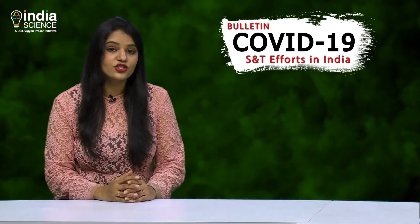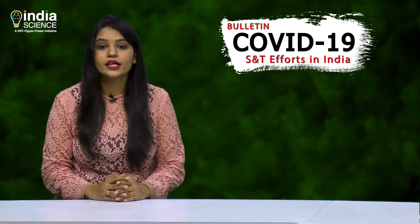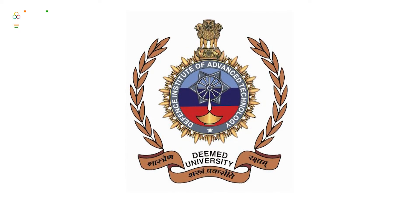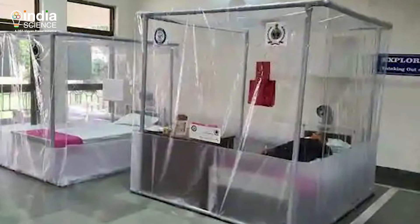Being contagious in nature, coronavirus can easily spread from a patient to medical staff working in COVID wards. To make COVID warriors' duties safer, Pune-based Defence Institute of Advanced Technology, which is under the DRDO, has now come up with a medical bed isolation system.